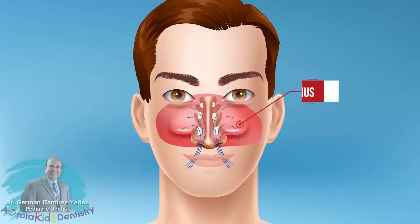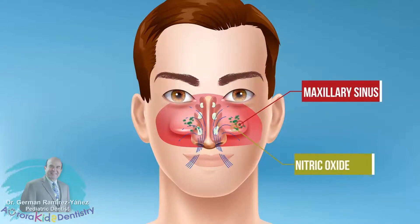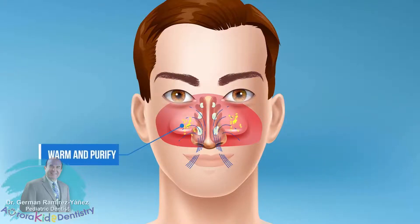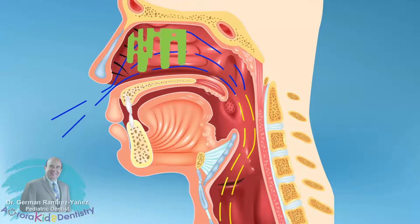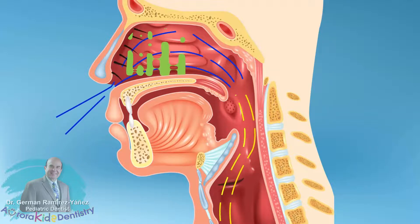as well as entering into the maxillary sinus, where nitric oxide is produced. These steps are key factors to warm and purify the air before reaching the lungs. The mucus and the cilia, or small hairs in the nose, help to moisturize and further clean the air.